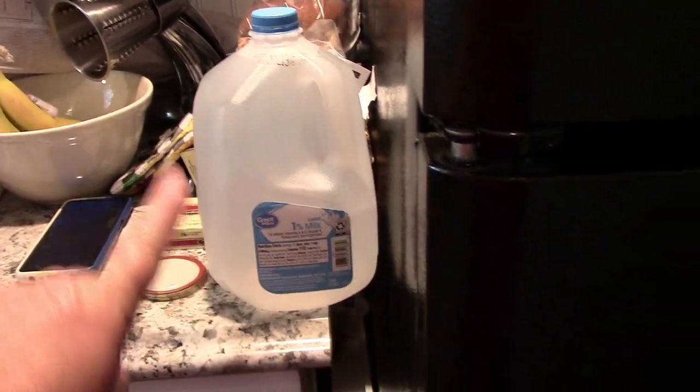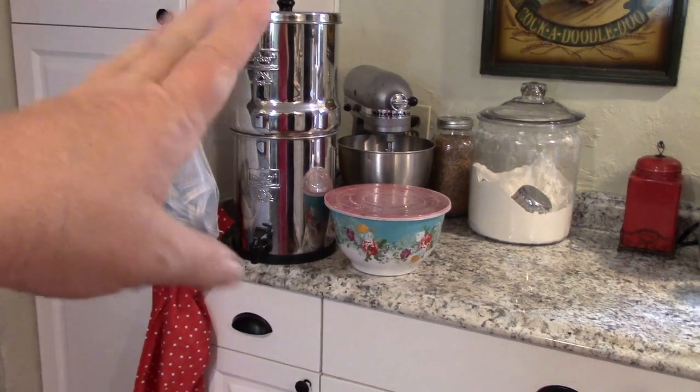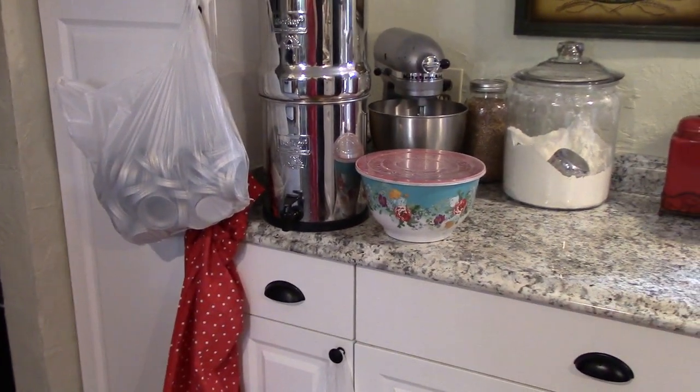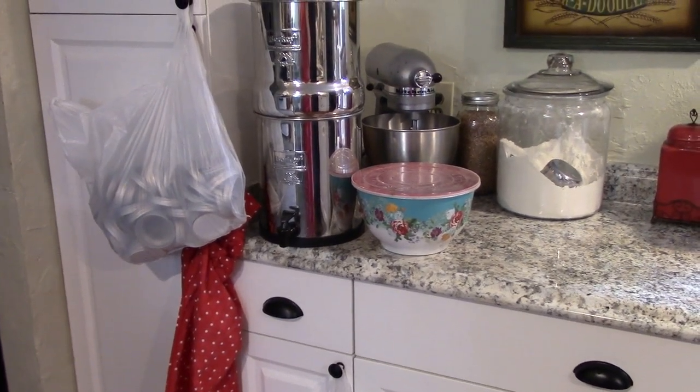Here are some empty recycled milk jugs that I had, and I am just running water through my Berkey filter. As soon as it's done running the water through, I'm putting it out into those jugs so I can have some gallons of fresh drinking water, just in case.